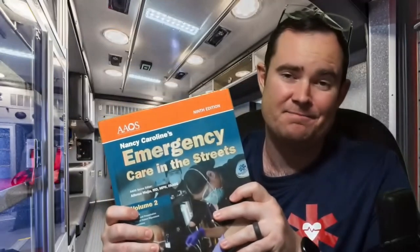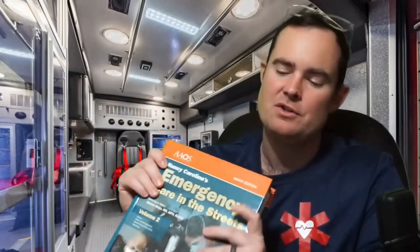Talking about the National Registry — the National Registry does not follow any specific textbook edition. They don't pick up a new edition and change their test questions. The standard does get updated and changes throughout the nation, and these textbooks try to keep up with that standard. The last textbook before the 9th edition was the 8th edition, which came out in 2018 — about four years between updates. In this video I'm going to go over some of the changes I've seen, particularly in medications.